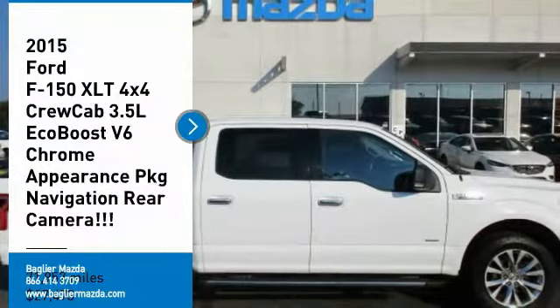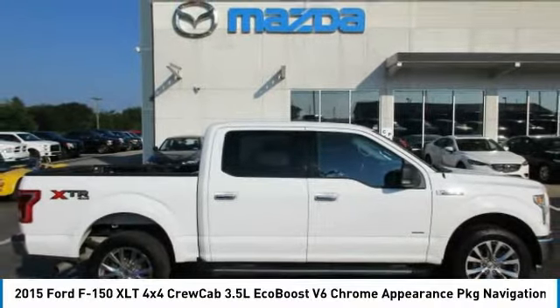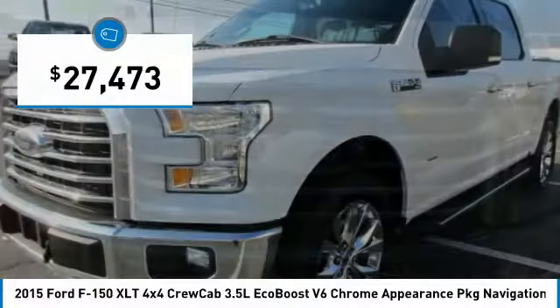Come test drive the 2015 F-150. A Ford F-150 knows how to handle any situation. It's built to follow orders, no whining, and is priced below $30,000.